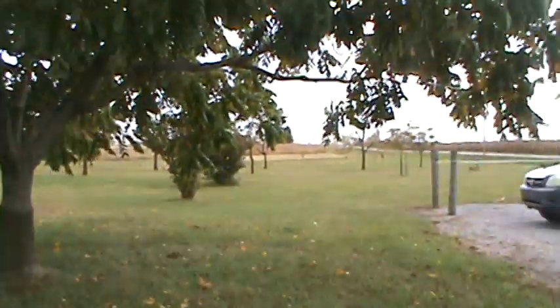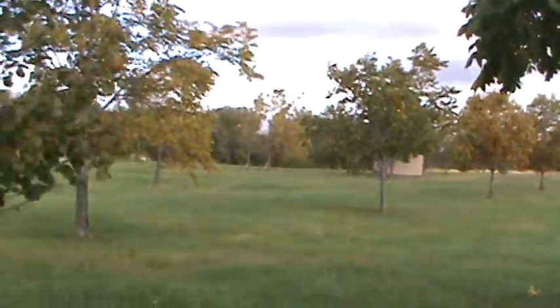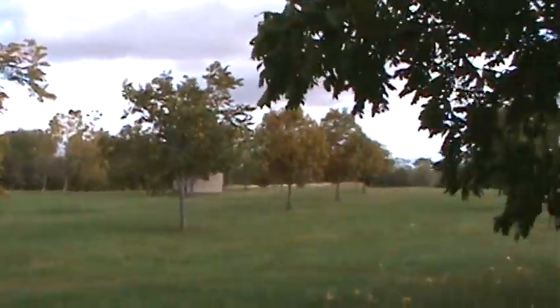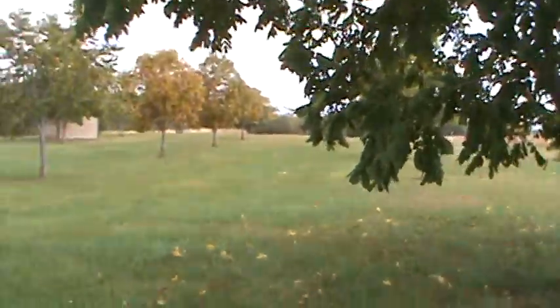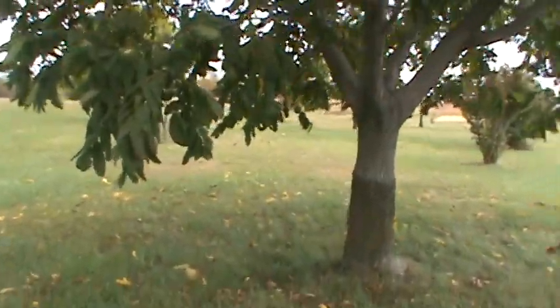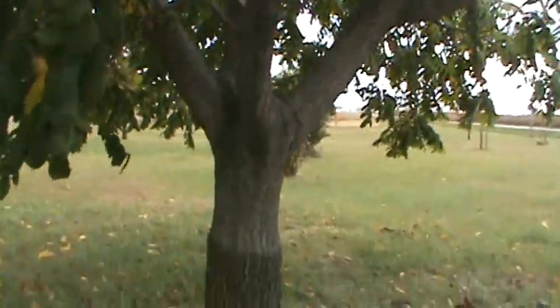I'm here at the Gwinn Conservation Area at the Mollie Caron Agricultural Center at OSU. This is a nut planting the Ohio Nut Growers planted several years ago. Most of the trees were planted in 2008.